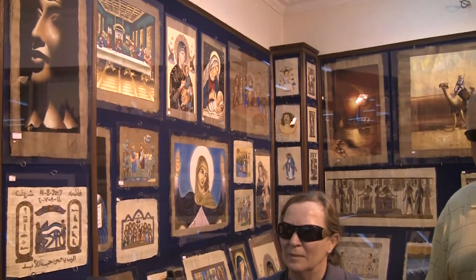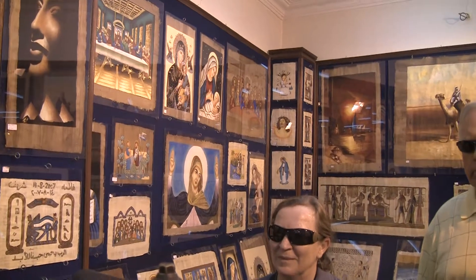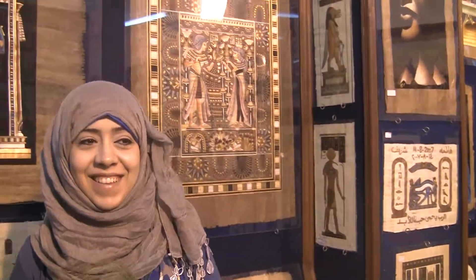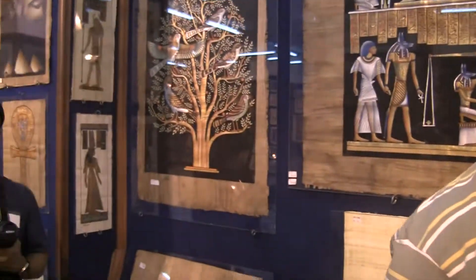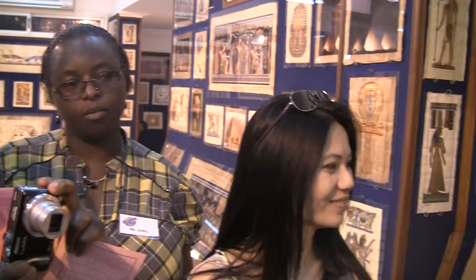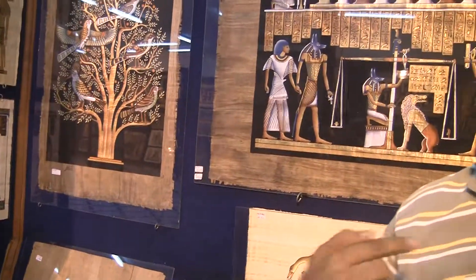Before I explain anything, I would like to tell you that she studied Egyptology, same as me. But she doesn't like working as a guide outside in the hot weather, or speaking too much in the Egyptian museum. She prefers to stay here in an air-conditioned area, give an explanation for only 10 minutes, and then go back home and rest — while I'm working hard all day.